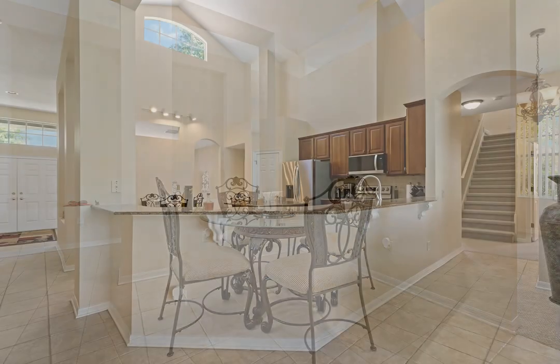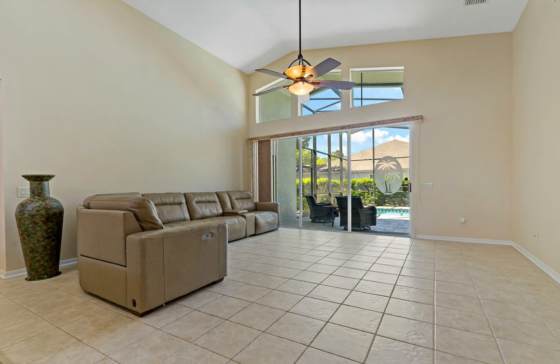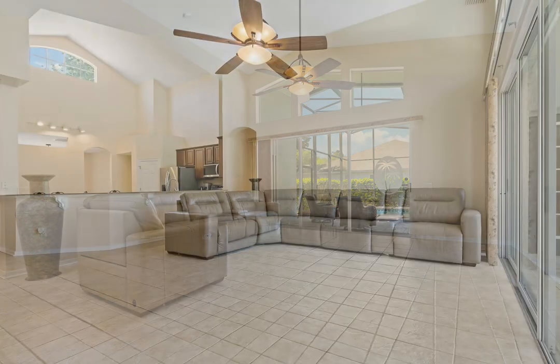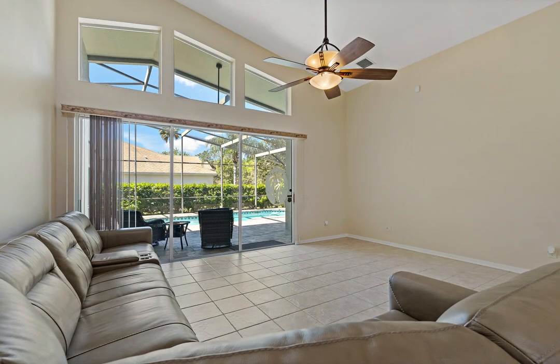This beautiful open floor plan has separate living room and dining rooms and a very spacious kitchen that has enough space to accommodate an eating area. The floor plan is certain to captivate your attention as three of the five bedrooms have their very own private bathrooms.